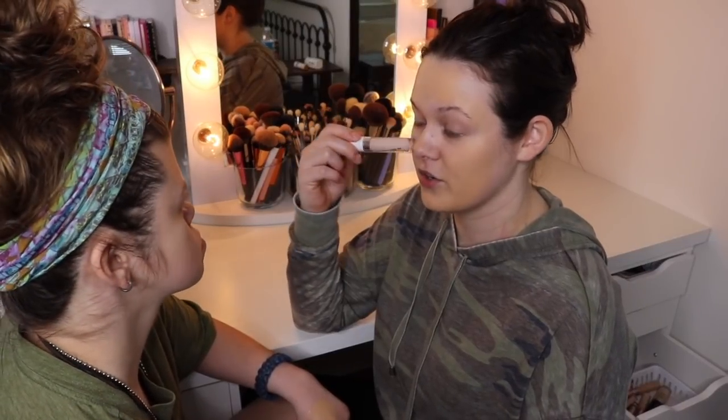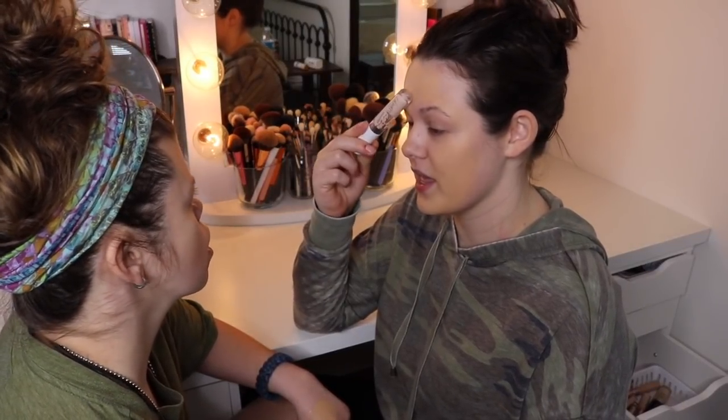Do you know where concealer goes? It goes under your eyes. You can put some on your head too. Alexandra, what? Am I pretty yet?